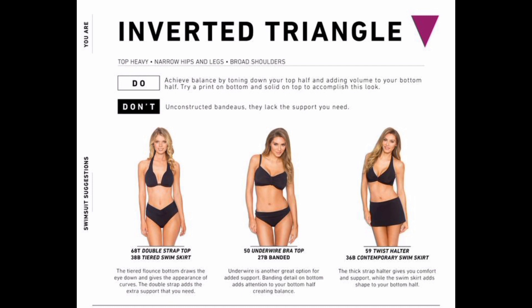When choosing clothes for this body type, highlight your lower half and elongate your legs with nude shoes — by nude I mean neutral colors like black, white, beige, navy blue, or tan.